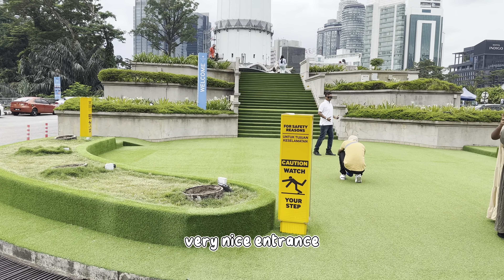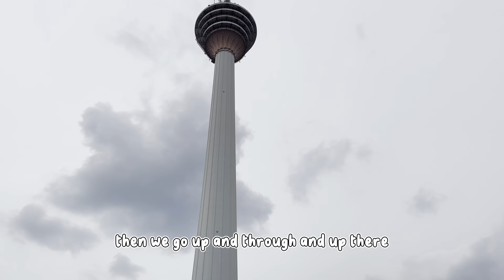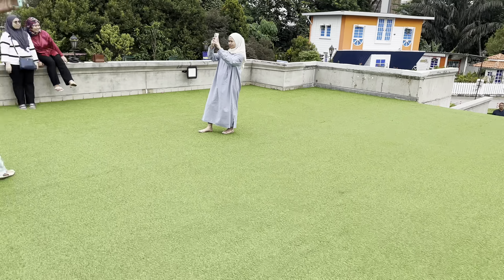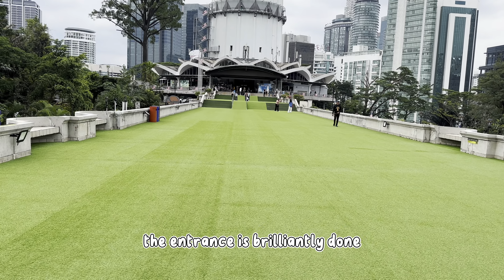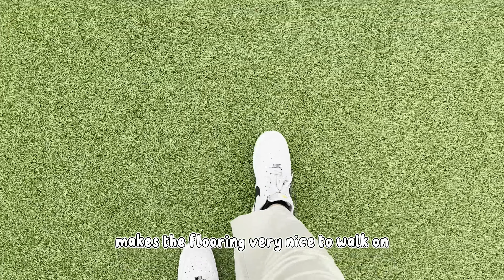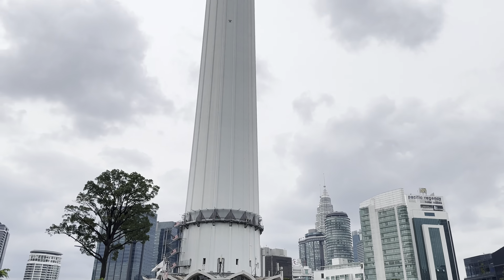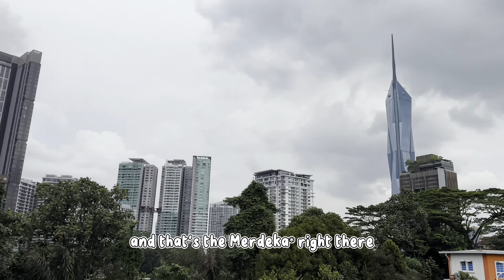So obviously we're greeted by this very nice entrance. We parked our car in the back and walked all the way up to the front. The entrance is brilliantly done with the artificial patch — it makes the flooring very nice to walk on. Honestly, I've been here once when I was a very young kid, so I don't remember anything at all. Whatever we see today is gonna be like a first impression kind of thing.